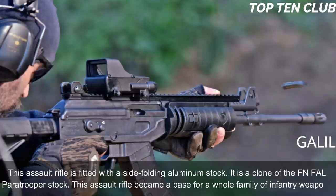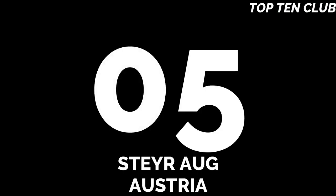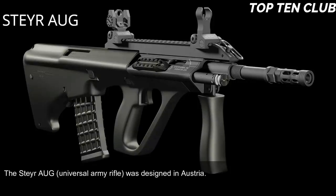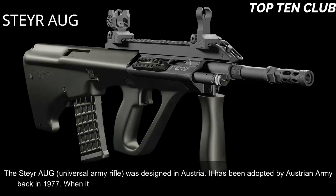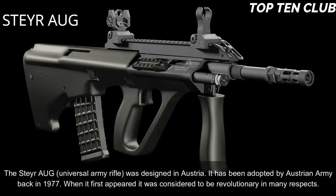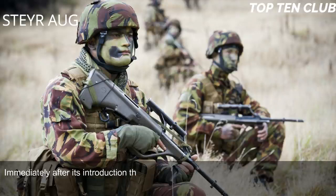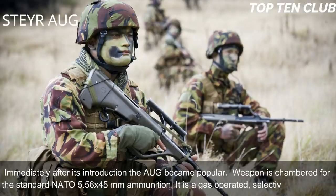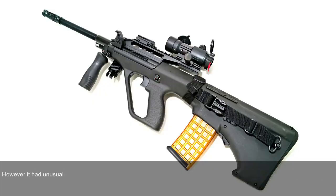Number 5: Steyr AUG, Austria. The Steyr AUG universal army rifle was designed in Austria and adopted by the Austrian Army in 1977. When it first appeared, it was considered revolutionary in many respects and immediately became popular. The weapon is chambered for standard NATO 5.56x45mm ammunition. It is a gas-operated selective-fire weapon with an unusual bullpup layout.